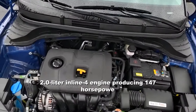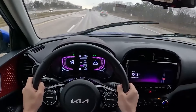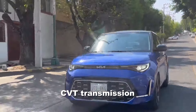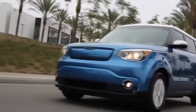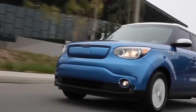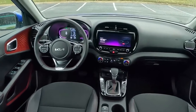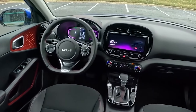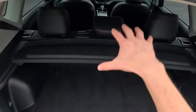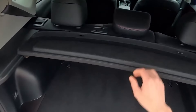Powered by a 2.0-liter inline-four engine producing 147 horsepower, the Kia Soul isn't built for speed but rather for comfortable, accessible driving. Its CVT transmission ensures a smooth and relaxing ride, and with the available Sport mode, you can add a touch of excitement when you're in the mood. The Kia Soul is deceptively spacious, offering comfortable seating for four adults and up to 62 cubic feet of cargo space when the rear seats are folded down — perfect for hauling groceries, small furniture, or luggage for a weekend getaway.